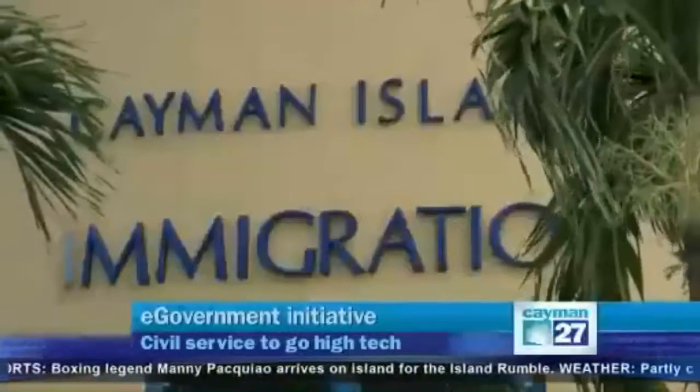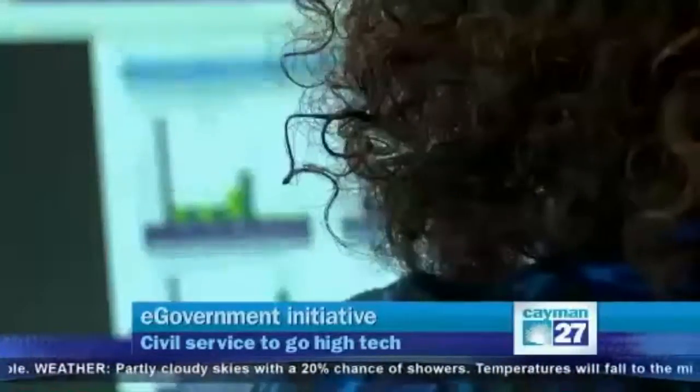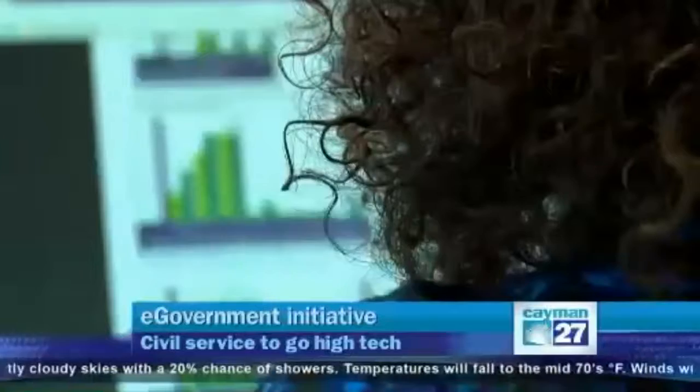As I drive in, there's normally always a line outside the immigration department waiting to get in. Director Ian Tibbetts says those queues are a daily reminder of why he's working to implement a new e-government platform. It's largely about making services available to the customer and giving the customer greater control and efficiency, both from the customer's perspective and from the government perspective.